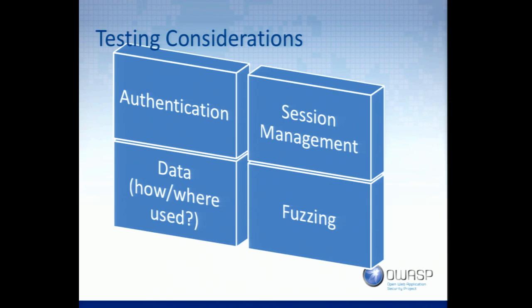When you test, here are some things to really think about. With APIs, authentication is often bad — authentication and authorization is bad. A lot of people go way overboard on the stateless idea. I actually had a developer once argue with me that because it was stateless, they weren't allowed to authenticate the users.